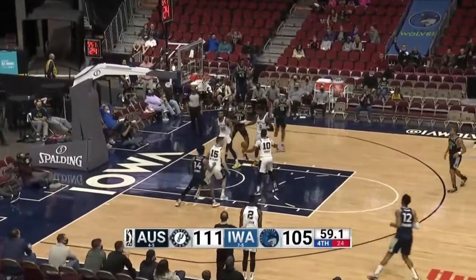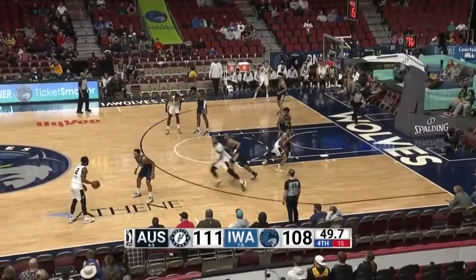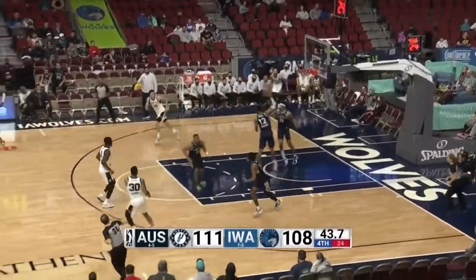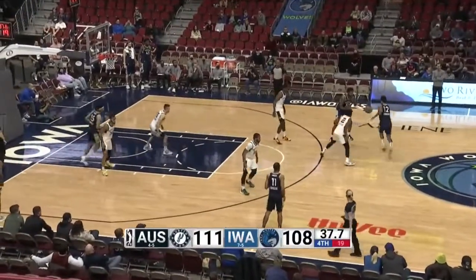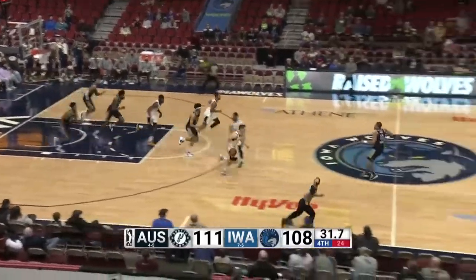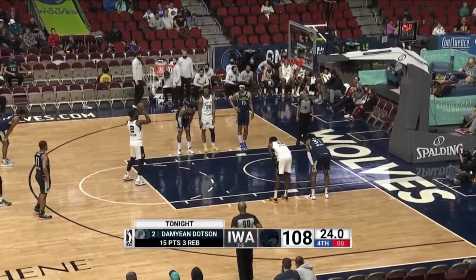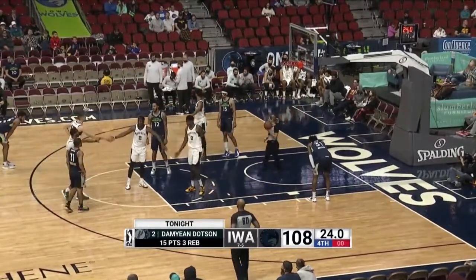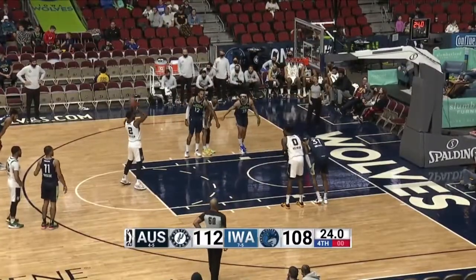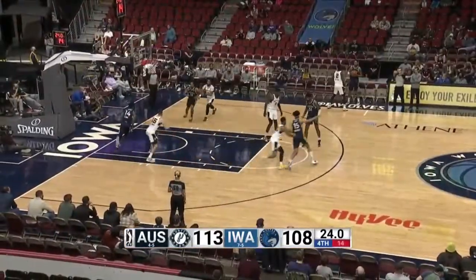Edwards — three on the way, got it. Big answer by Edwards. Back to a one possession game — Edwards has 10. Going to use a little bit of clock. Holman steps back — three on the way, off the mark, no good. Here comes Vince Edwards — picks up the dribble, now gets it back. Edwards looks to drive it — left hand shot off the mark, no good. Wieskamp comes away with the loose ball. 22 for Brandon Sampson, 20 for Brian Bowen to lead the Iowa Wolves, Briscoe has 19. Now a two possession lead by the Spurs with 24 seconds to go. The second by Dotson's up and good. Timeout called by Iowa Wolves.